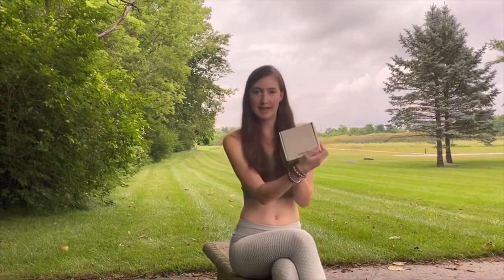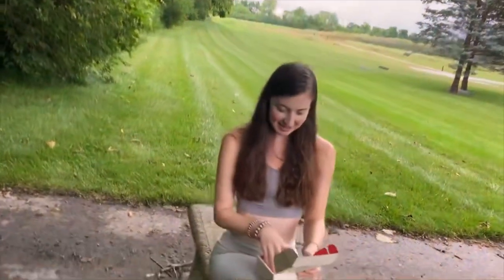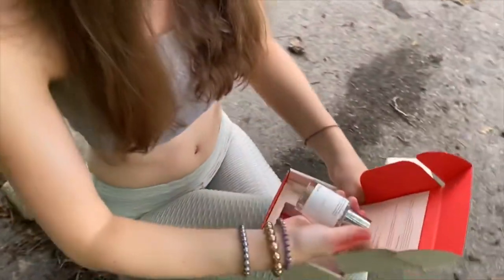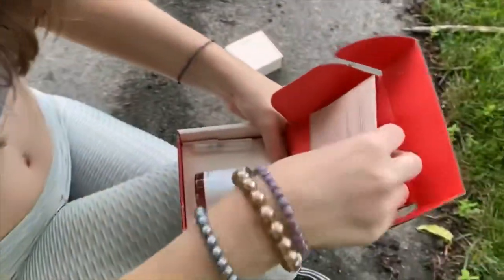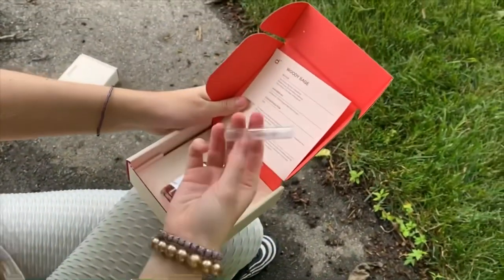Finally, I will now be talking to you all about one more scent that I have received from Dozier. Let's now see what's inside. This scent is Woody Sage. Once again, a leaflet is in here and a little bottle.